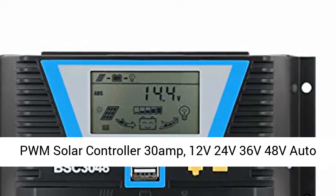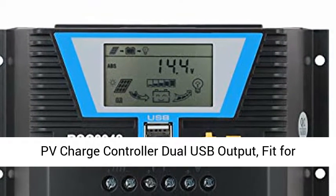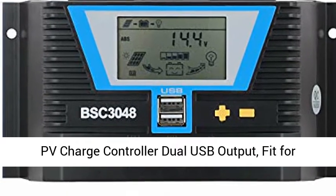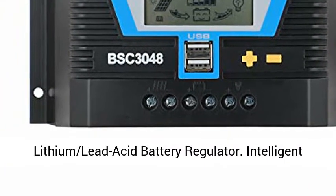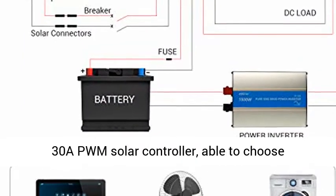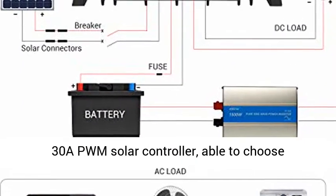PWM Solar Controller 30 Amp, 12V/24V/36V/48V Auto PV Charge Controller with Dual USB Output. Fit for Lithium and Lead Acid Battery Regulator, Intelligent 30A PWM Solar Controller.